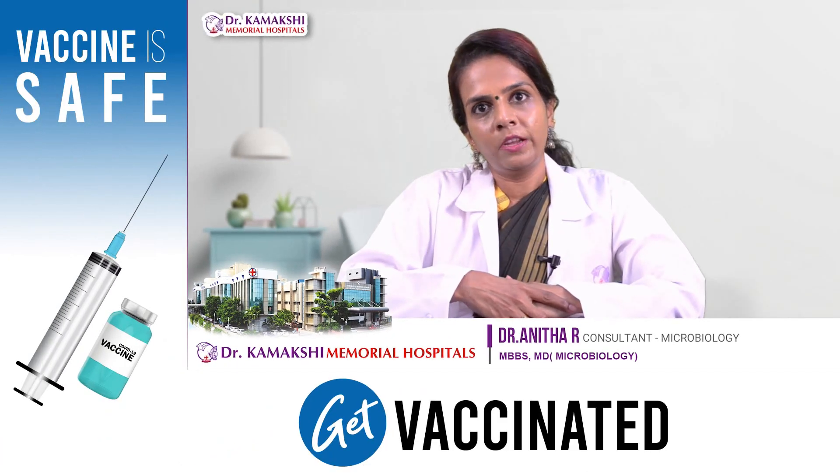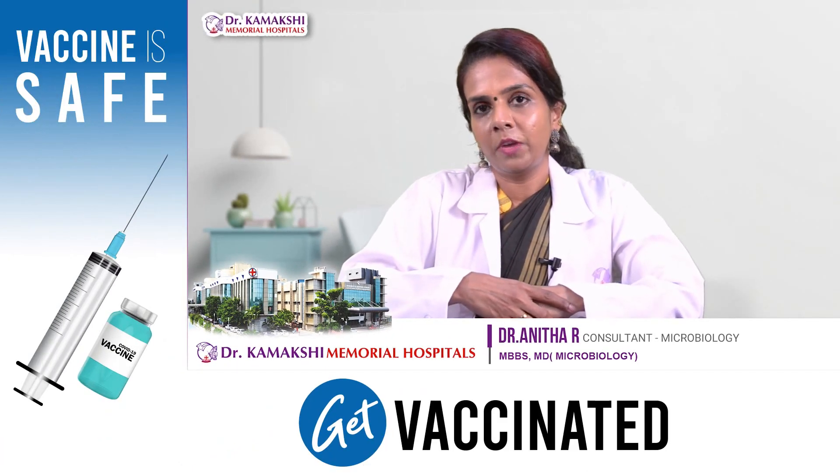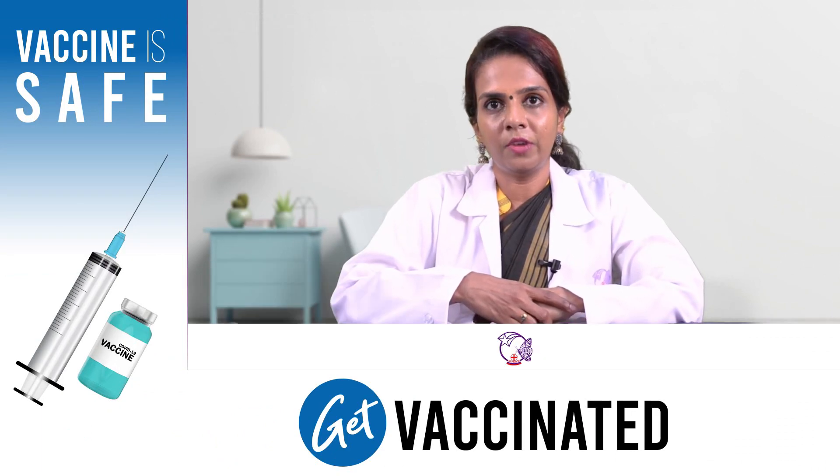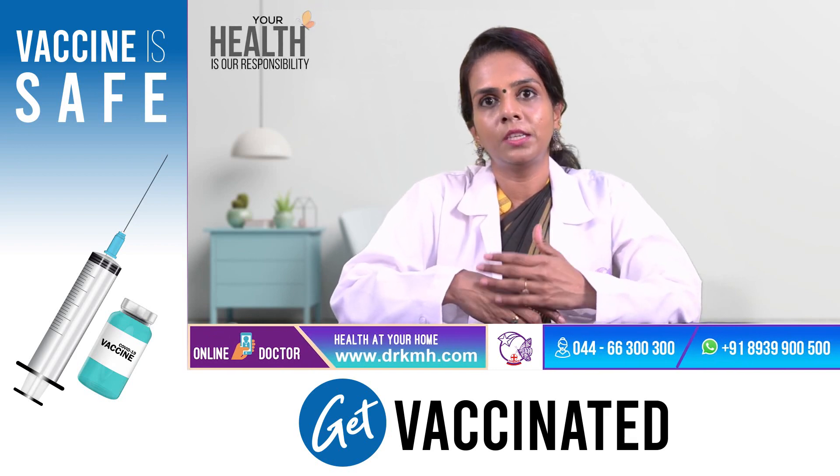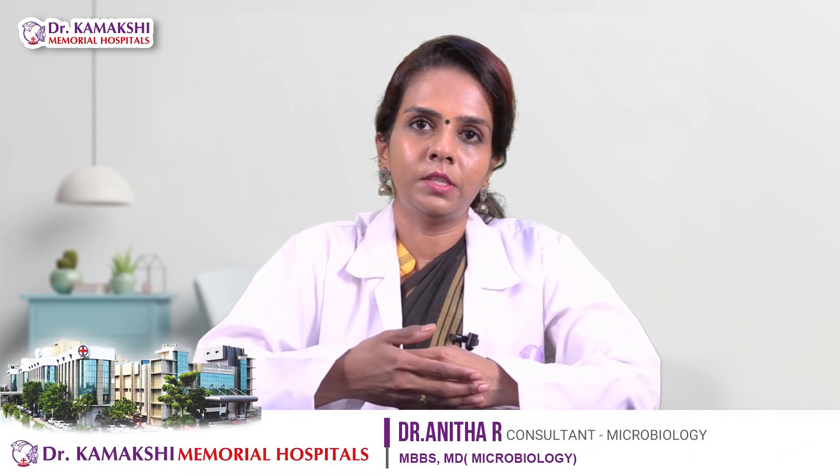Based on data from various trials, the COVID vaccine is found to be safe. The safety and efficacy has been cleared by regulatory bodies and granted the license for its use. All these vaccines have comparable safety and efficacy.